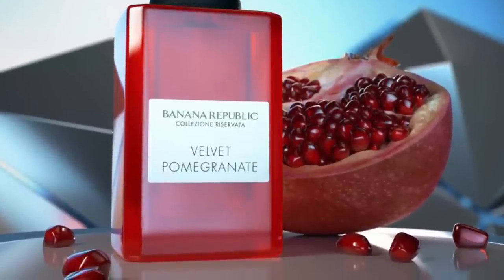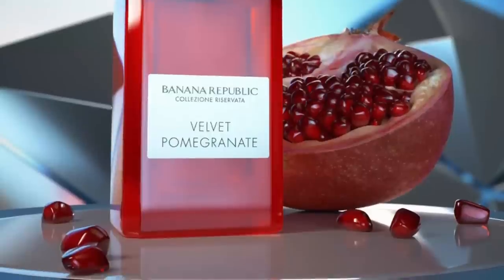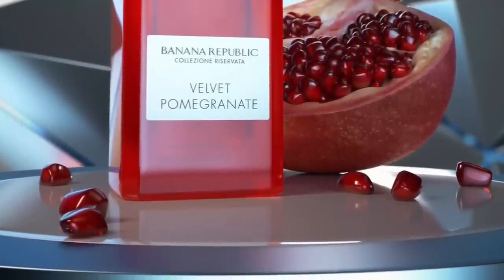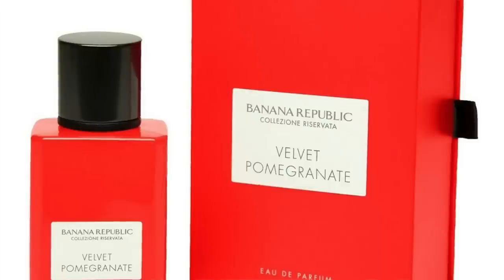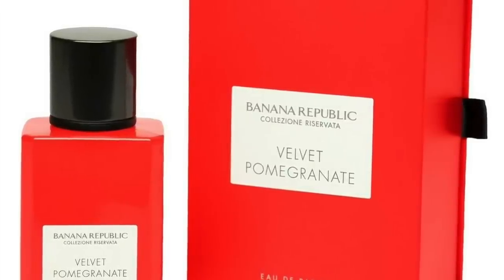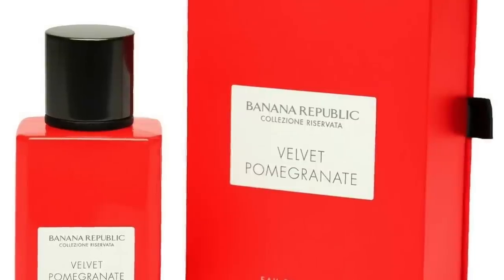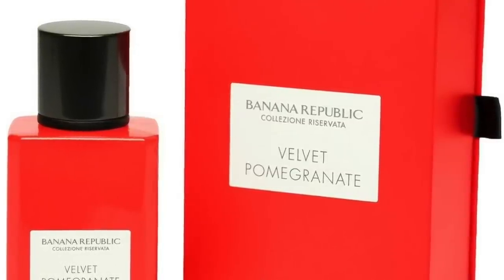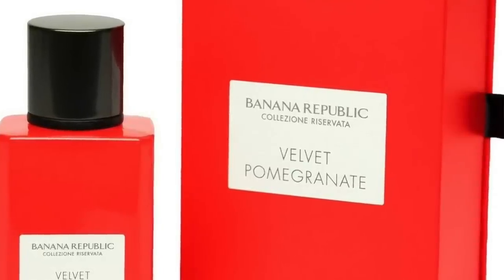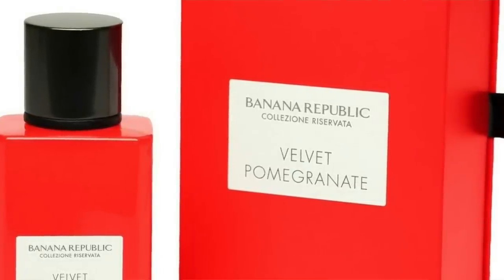Velvet Pomegranate features notes of pomegranate, tuberose, orange flower, vanilla, pear, rhubarb, patchouli, and bergamot. For me it's pomegranate but overly ripe, and it gets sweet — no tartness whatsoever — with lots of white flowers from the tuberose and orange flower, sweetened up with vanilla. You also pick up the pear. It's not a bad fragrance, I just didn't click with it. It seems a little potent, very concentrated, and just overwhelming. I love sweet fragrances, but this one just didn't do it for me.